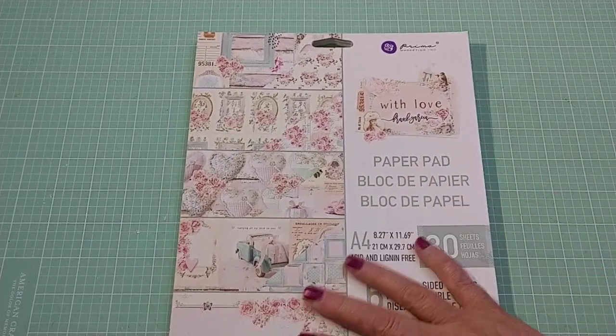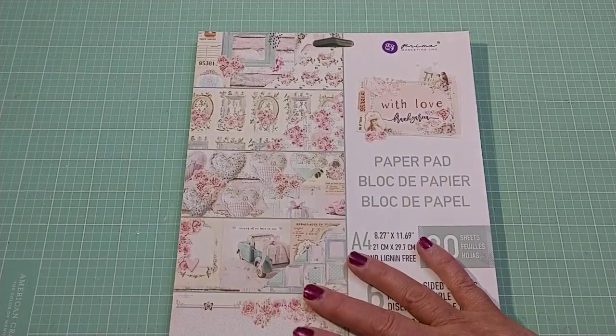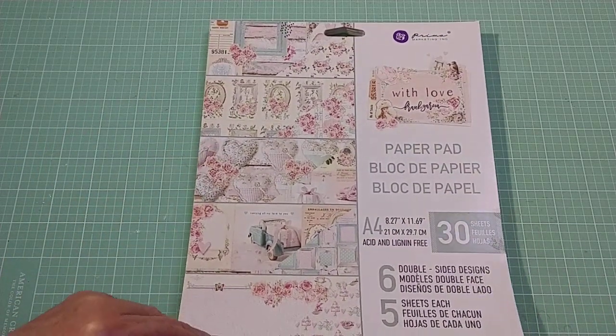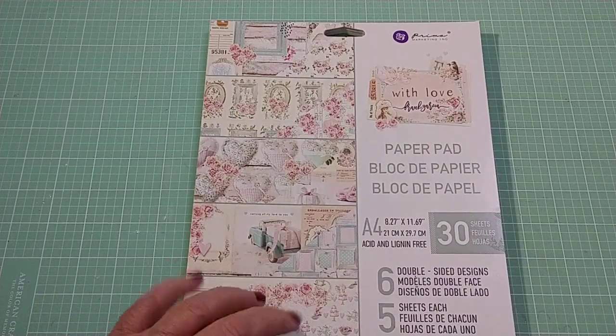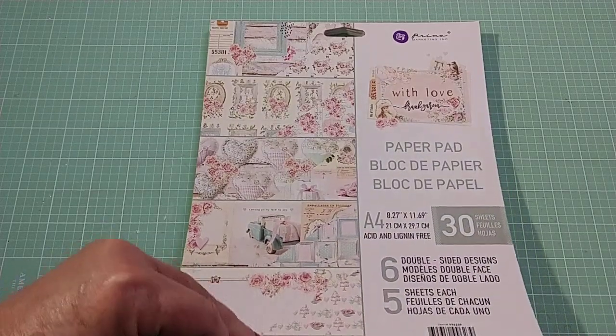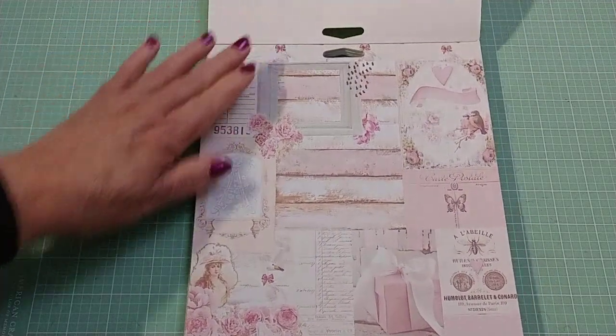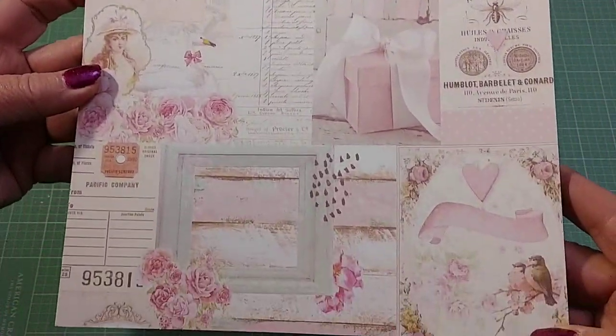It's very shabby. If you love shabby chic, this is right up that alley. And if you like something for Valentine's Day, this would be really cute. I'm going to try to flip through and share it with you because it is so pretty.